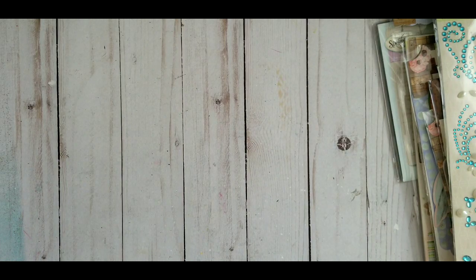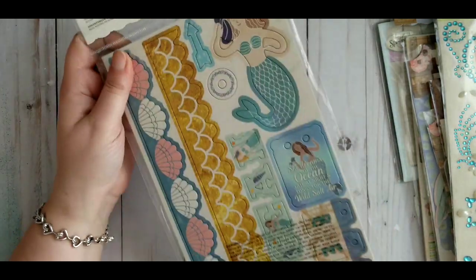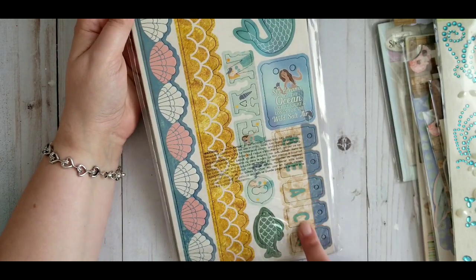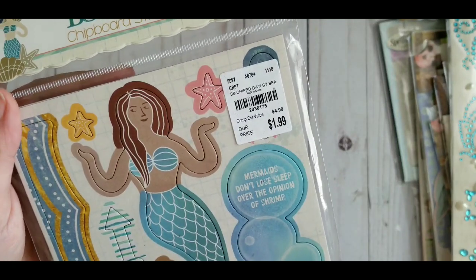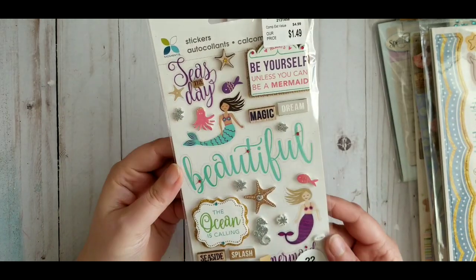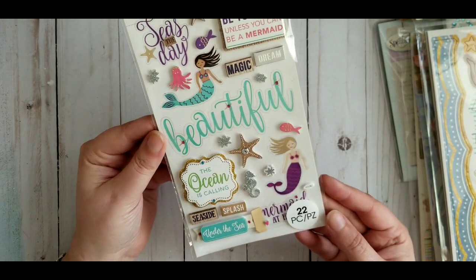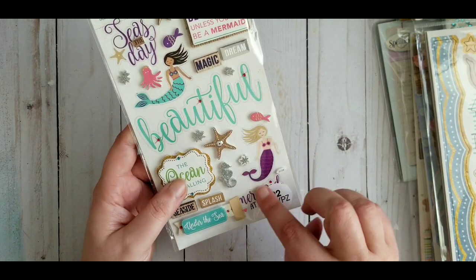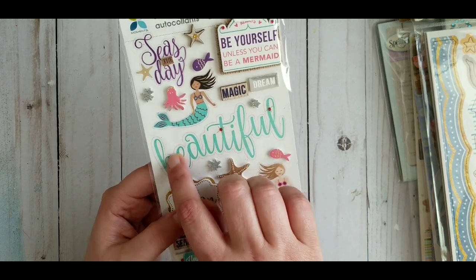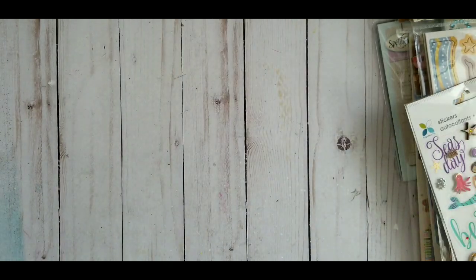They also had some mermaid items — chipboard stickers with two sheets. The second one is beach and ocean themed with a border, very very pretty. Moving on, more mermaid — this time stickers at $1.49. They are 3D or layered stickers; most of them are layered except the two mermaids which are just flat. The others are all 3D so there's something everywhere — very cute, I'm liking this.